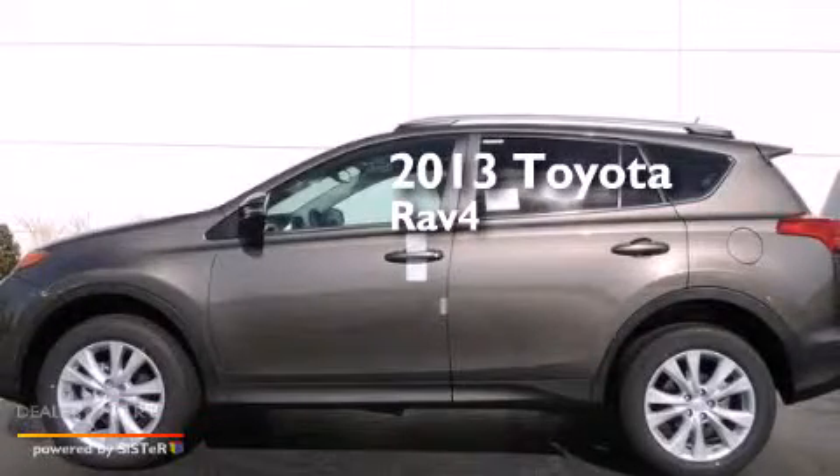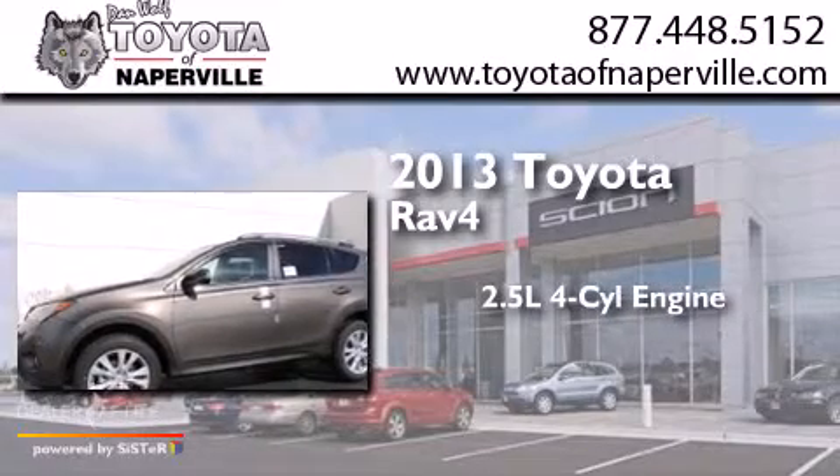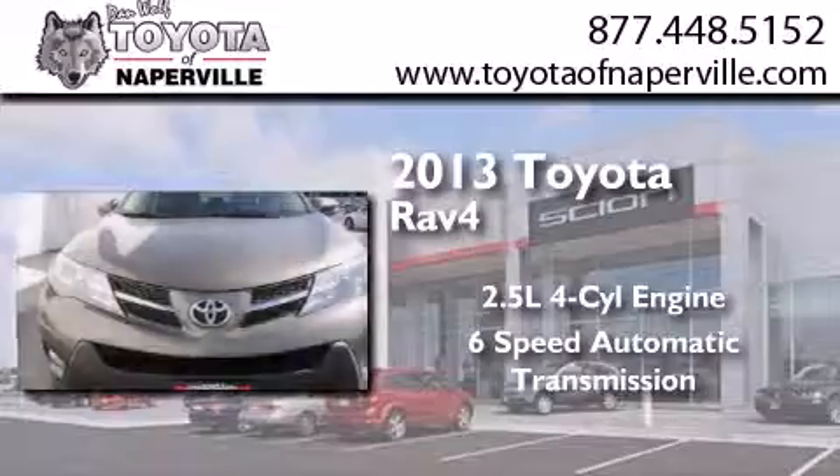This is a brand new 2013 Toyota RAV4. It features a 2.5-liter 4-cylinder engine, a 6-speed automatic transmission, and all-wheel drive.